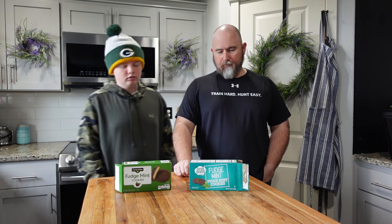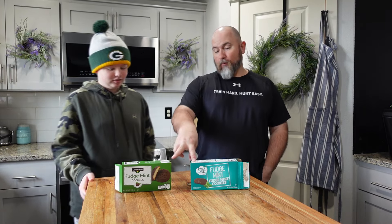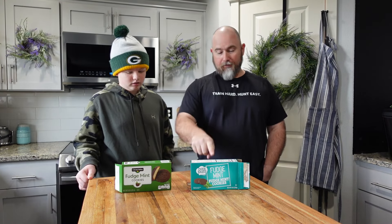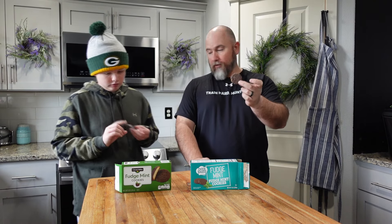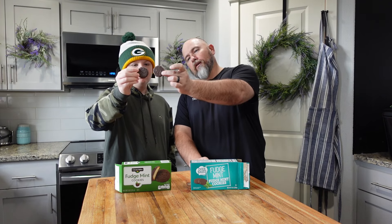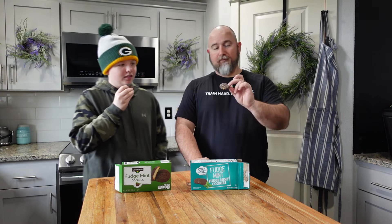Alright, same weight, same amounts, same calories — all the stats are the same, so they're essentially the same cookie. Here's the oven baked from Dollar Tree and here's the mint fudge. You can see how similar they are, though this one seems darker.